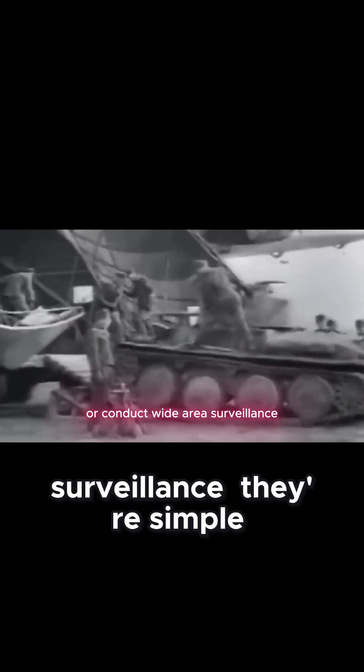They could form defensive screens around valuable assets, create ad hoc communication networks over disaster zones, or conduct wide-area surveillance. Their simple, robust design made them cheap to produce and highly resistant to damage.